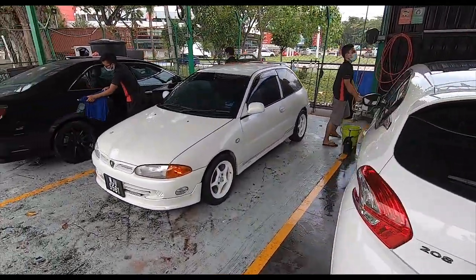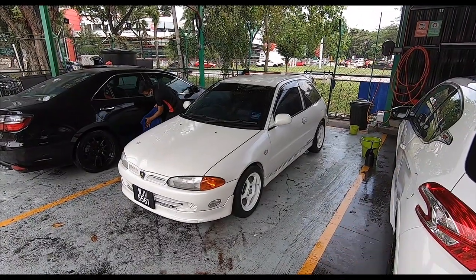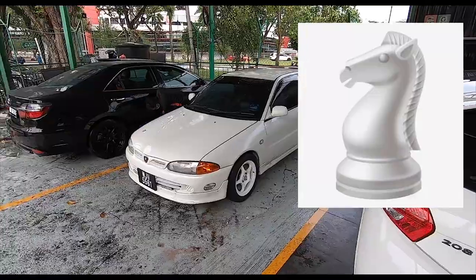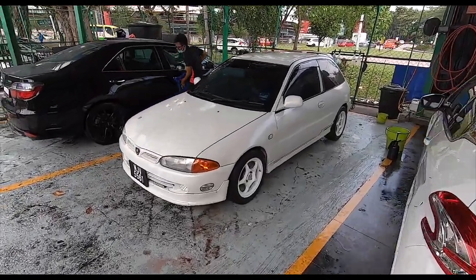So back to my Satria - I'm gonna keep it white because the nickname for this car is 'white night', as in Satria is 'night'. But yeah, it's proving very difficult to keep the white clean.